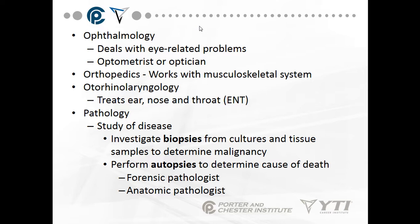Orthopedics works with the musculoskeletal system — the word actually means 'straight child.' It addresses conditions like fractured legs and broken arms. Otorhinolaryngology treats ear, nose, and throat disorders, such as tonsillitis or a deviated septum of the nose.